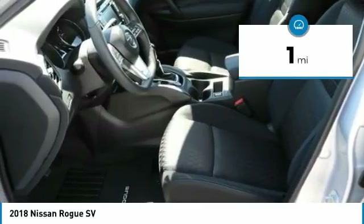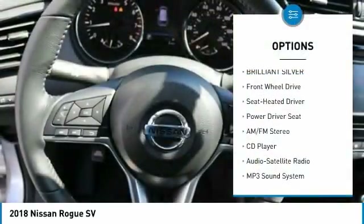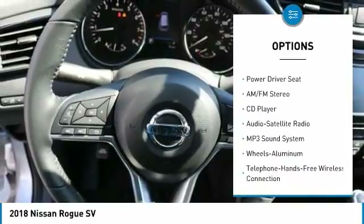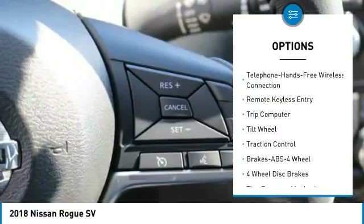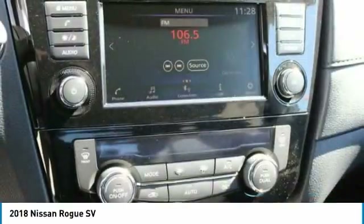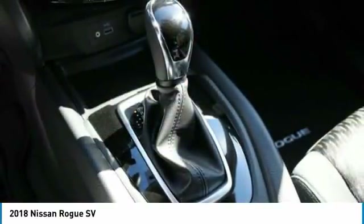This vehicle has less than 100 miles. Here are some of this vehicle's great options: traction control, anti-lock braking system, Bluetooth wireless data link for hands-free phone, air conditioning, power steering, aluminum wheels, cruise control, FWD, rear defrost, AM-FM stereo radio.